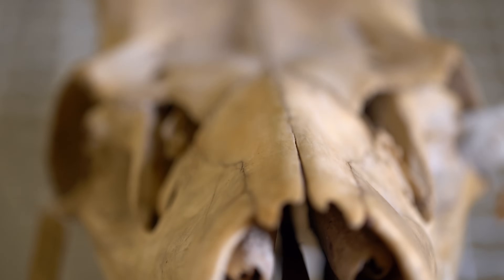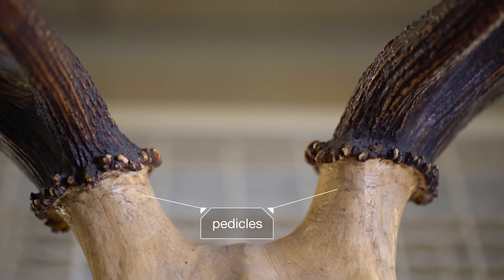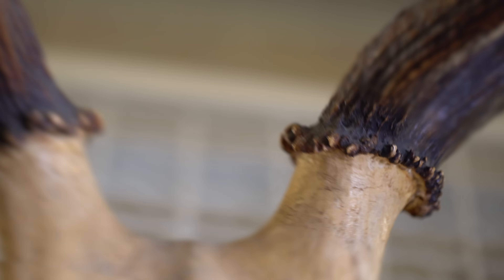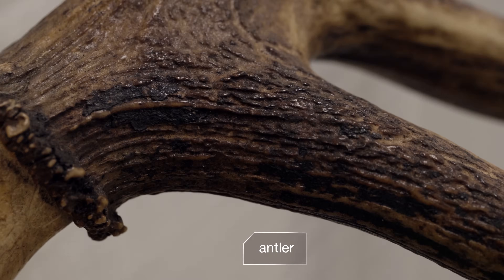Antlers are bones that grow right out of an animal's forehead. It all starts with these little knobs called pedicles. Elk and their relatives in the cervid family, like moose and deer, are born with them. But in most species, pedicles only sprout antlers in males because antlers require testosterone.